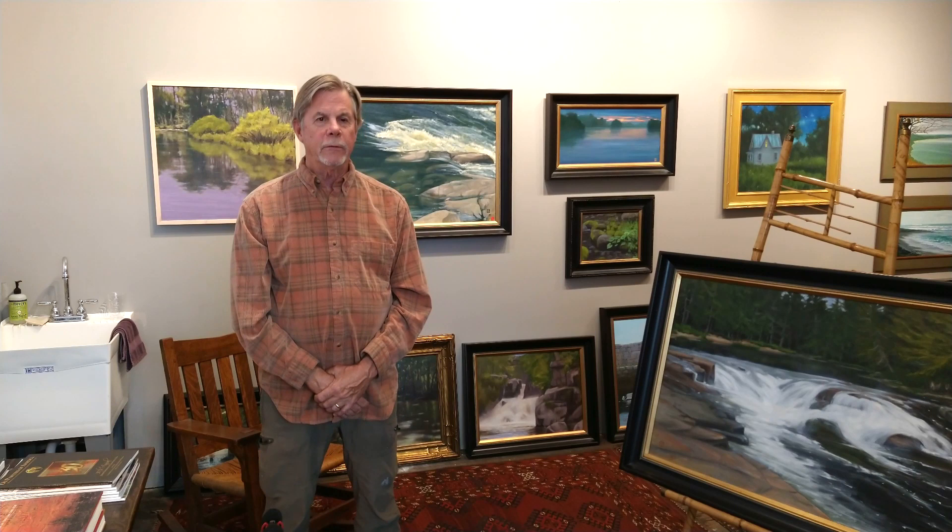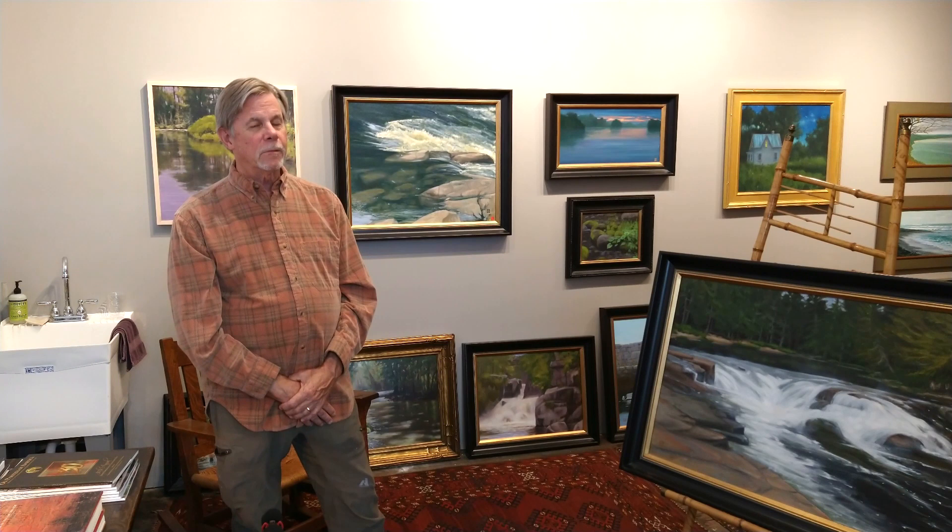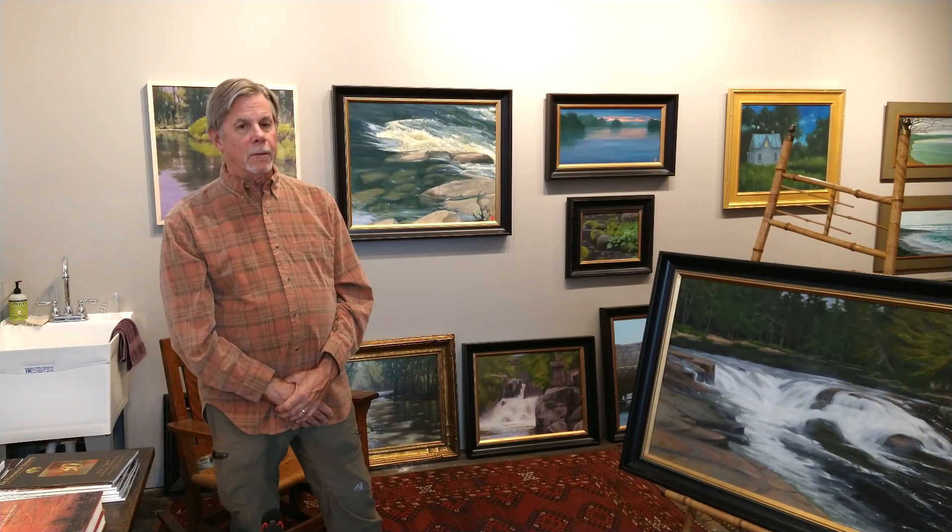That vibe kind of permeates the space. Trent Hyman, who is our landlord, has done a really good job of offering spaces at a reasonable price that an artist can afford. He does a good job of trying to fit the space with the artist and what their needs might be. He does an excellent job.